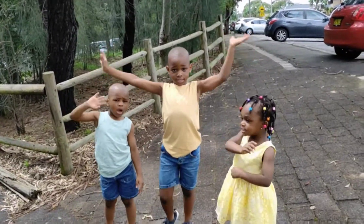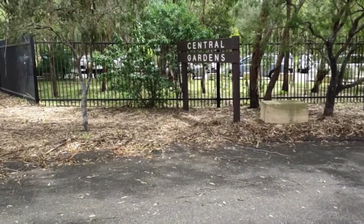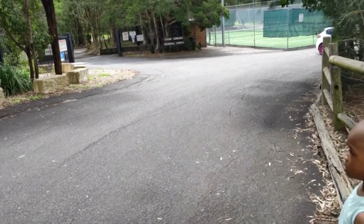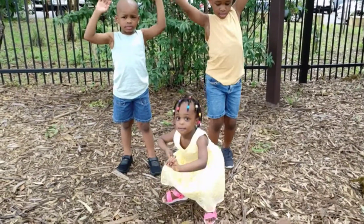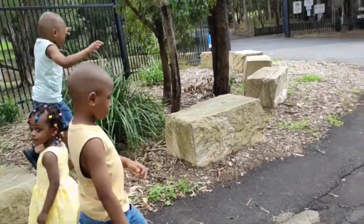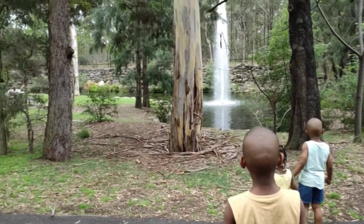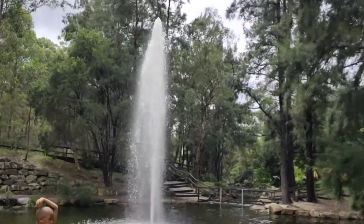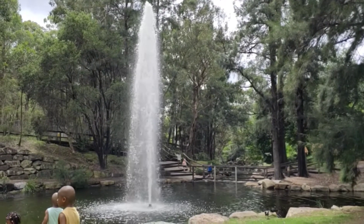Hi guys, welcome back to our channel! Today we are at Central Gardens, Maryland. We are here to have fun adventure, guys! Do you want to have fun adventures today? Everyone follow my lead. What does that look like? Is that a fountain? This is beautiful!